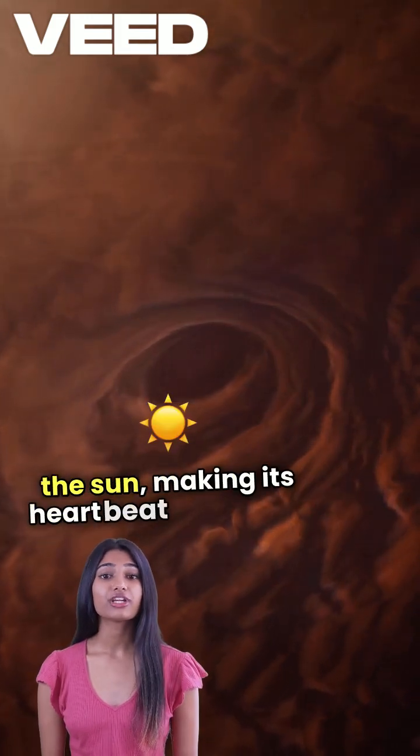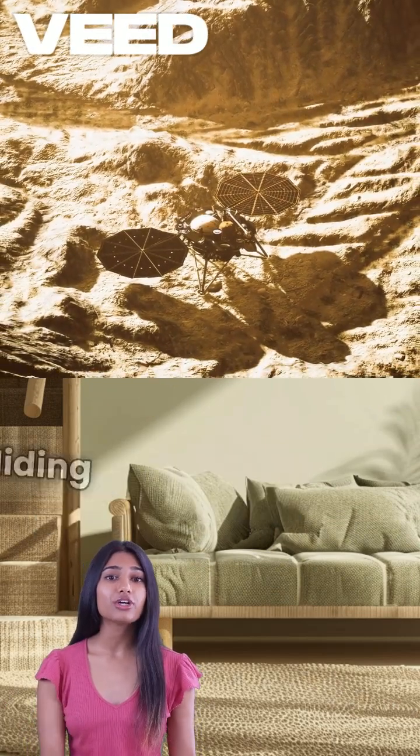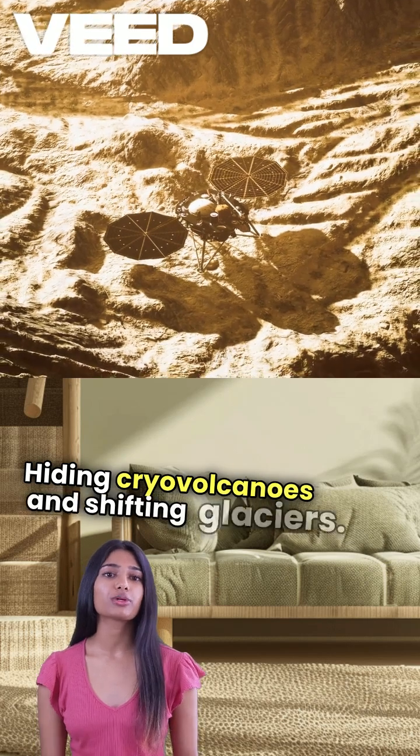This makes its heart beat over time. And who knows — Pluto might still be geologically active, hiding cryovolcanoes and shifting glaciers.